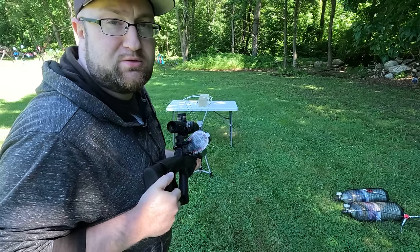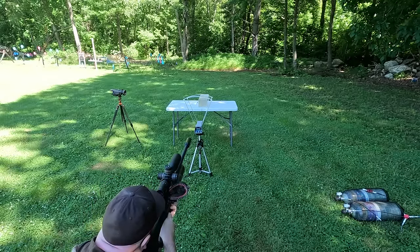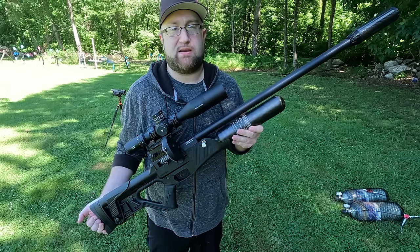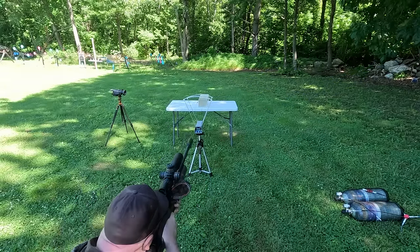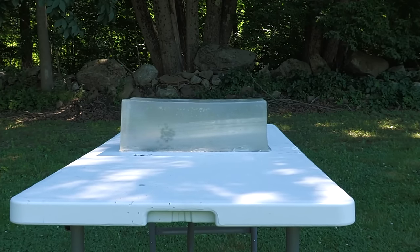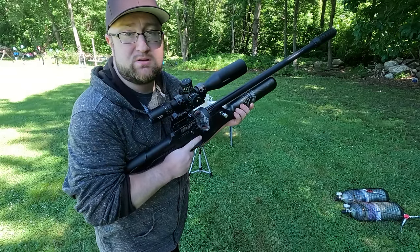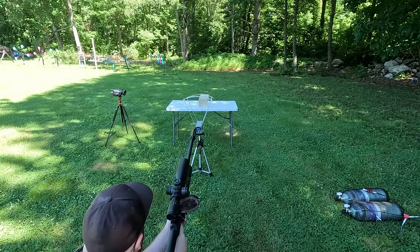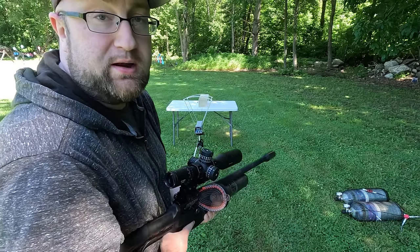Six hundred forty-two FPS — that's a little low; we should be getting around 730 feet per second. Let me dump this mag and then recheck. The last shot registered 687 feet per second, which was only about 47 foot-pounds. Still in the mid-600s — I don't know what's going on right now, let's do another dump.